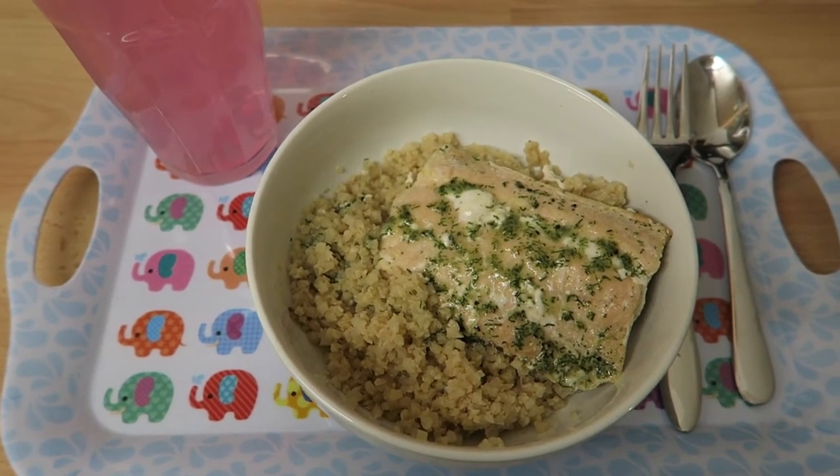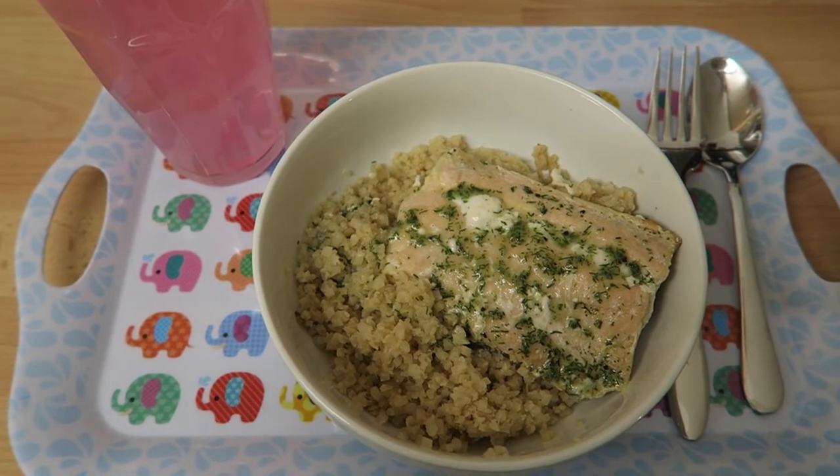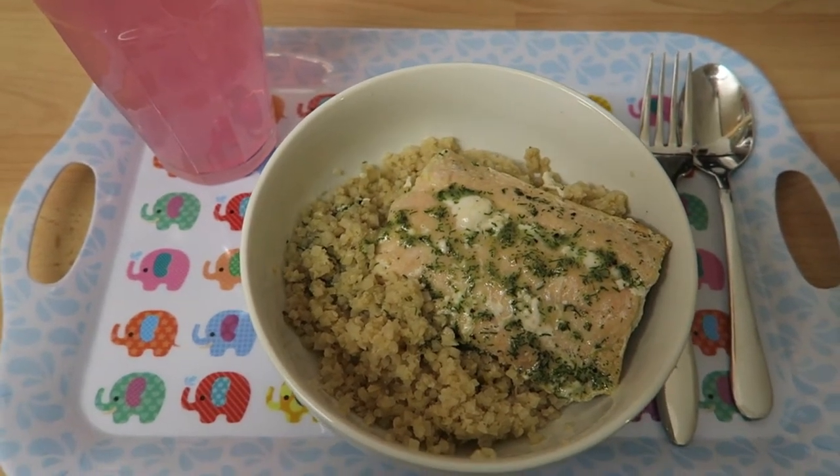So I hope you enjoyed this food diary and I shall see you in my next video. Thank you for watching, bye!